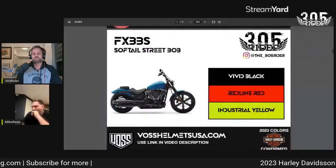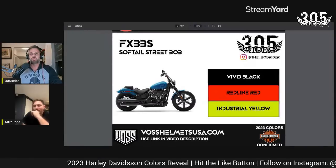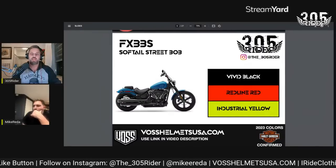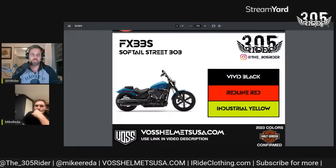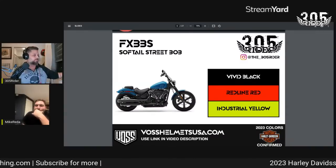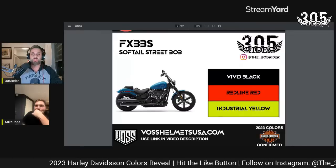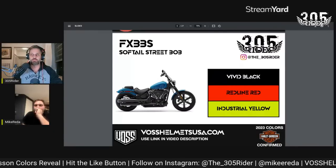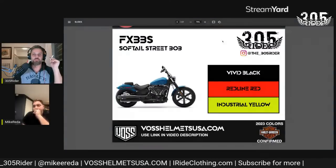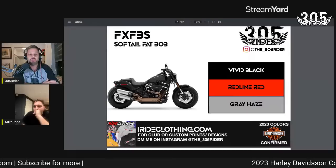Moving on to the Softails — my absolutely favorite bike, the Street Bob. It's coming in Vivid Black, Redline Red, and Industrial Yellow. I think that yellow one is going to look really cool; from what I'm hearing, the Industrial Yellow is supposed to be almost like a canary yellow. Also note there's no Softail Standard on this list, and as far as we know there will be no chrome version of the Street Bob.